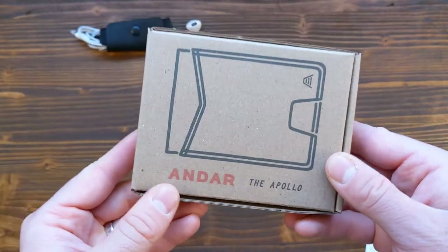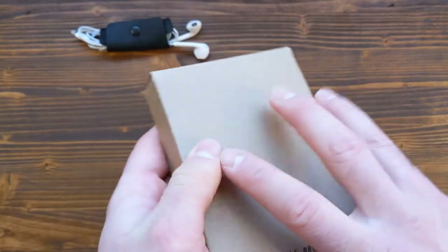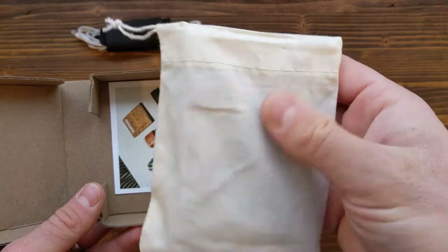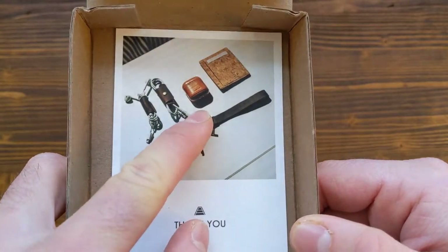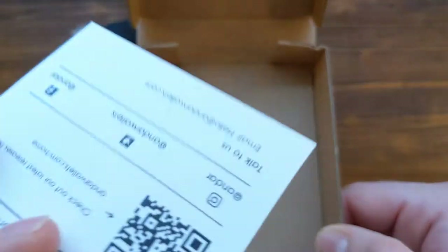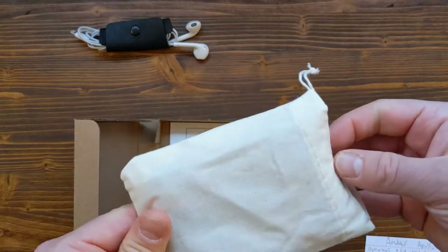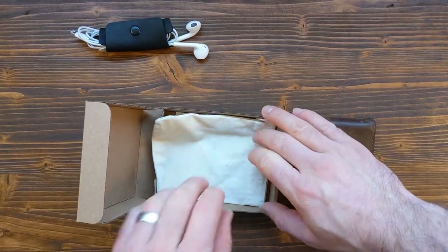Without further ado, let's talk about the Apollo wallet. We're looking at the saddle brown colorway. The wallet comes in a nice little canvas bag about the size of the wallet, along with a thank you card showing some of their other products, and on the back there's a coupon code. If you want to buy something from their website, I have the link in the description below. I've used this wallet for over a month, so keep in mind the leather has already weathered.